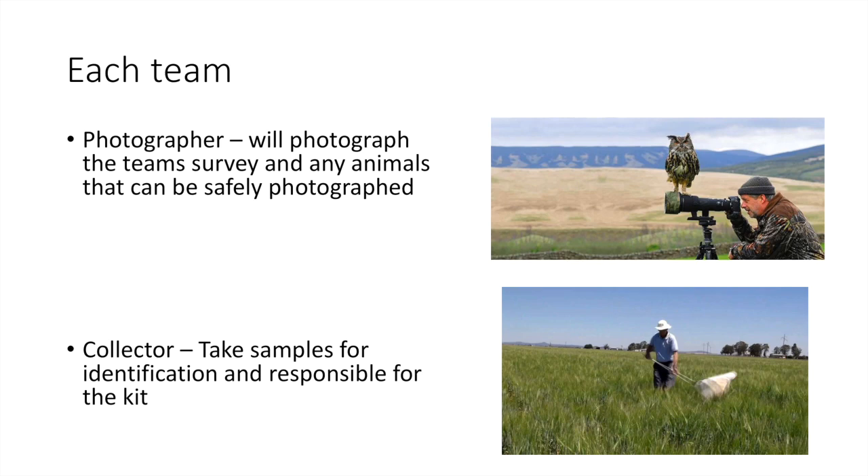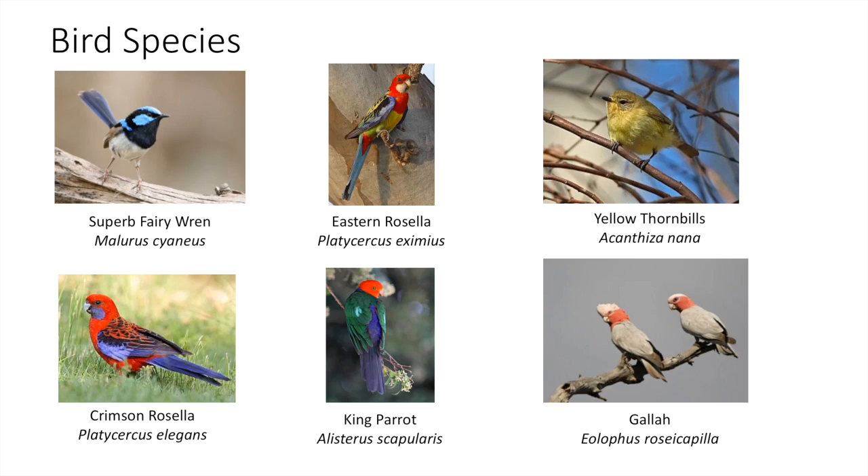The collector has overall responsibility for the kit and any samples taken. Now, we're going to have lots of bird species — that's one of the amazing things about Australia, the diversity and the colorations. We have fairy wrens, rosellas, thornbills, of course galahs and parrots. Hopefully we'll see a lot of these animals in the reserve.